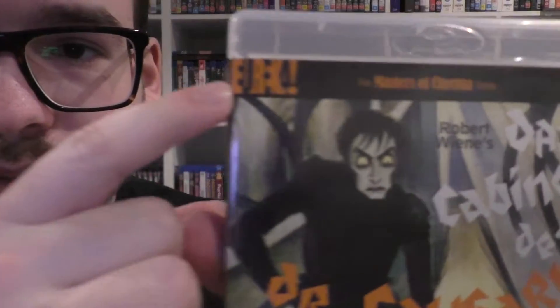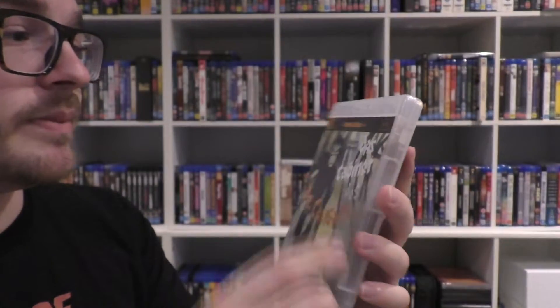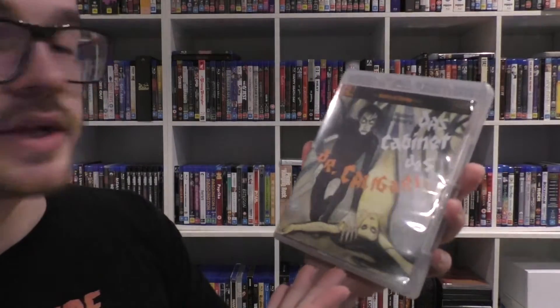So this is what they look like — you have your Eureka brand at the top there. Masters of Cinema. This is my first of their collection, number 92 in fact, because they have spines as well, much like Criterion. This is The Cabinet of Dr. Caligari.